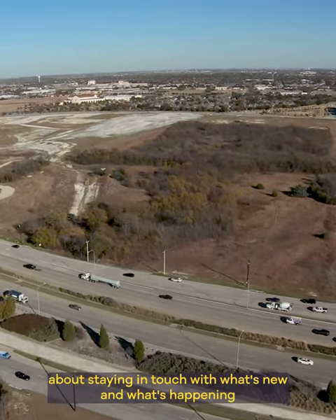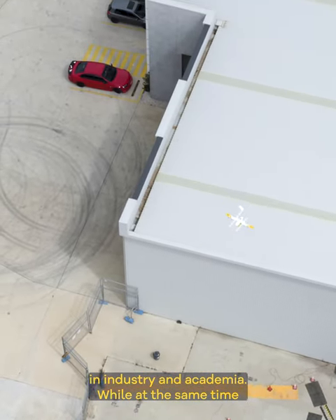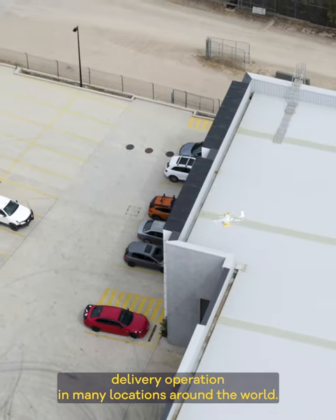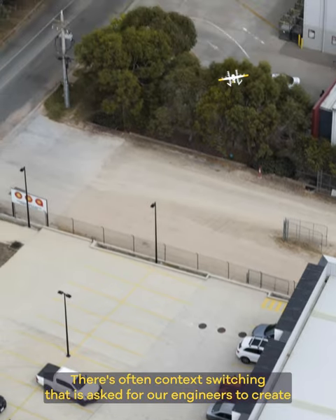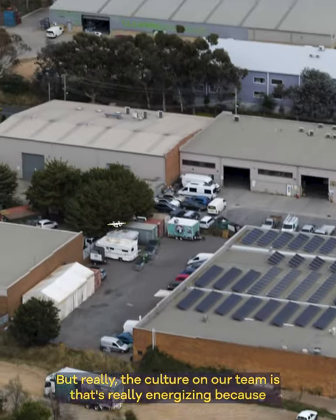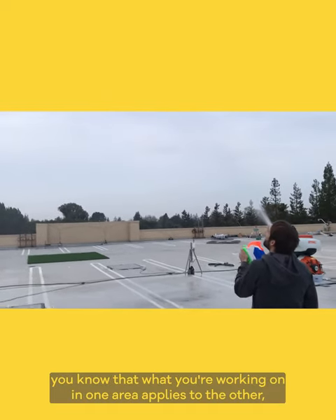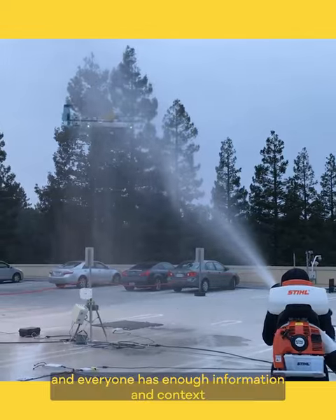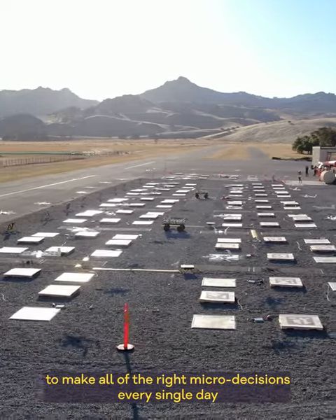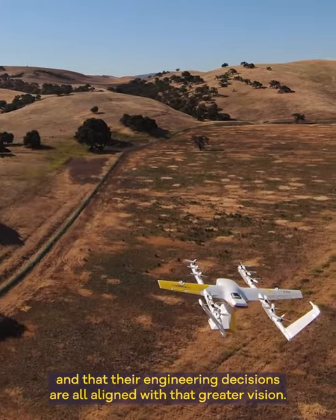Our development culture is all about staying in touch with what's new in industry and academia, while at the same time having the privilege of being involved in a real drone delivery operation in many locations around the world. There's often context switching asked of our engineers — to create a new fundamental piece of technology — but the culture on our team is that that's really energizing, because you know that what you're working on in one area applies to the other. Everyone has enough information and context about our business and real-world operations to make all of the right micro decisions every single day, so that their engineering decisions are all aligned with that greater vision.